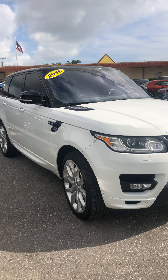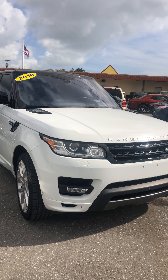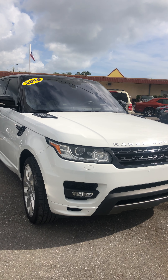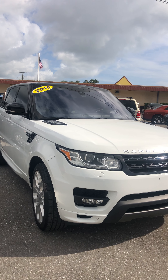Christian Rivera here at Classic Cars at Palm Beach. We're doing a walk-around video on this gorgeous 2016 Land Rover Range Rover Sport. These videos are to point out any flaws or blemishes whatsoever, so that there's no surprises for out-of-town buyers.